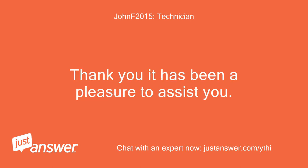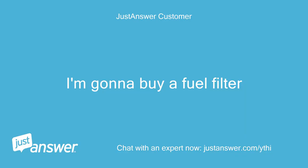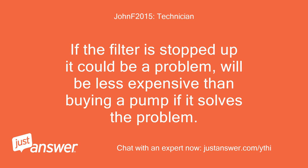Thank you, it has been a pleasure to assist you. Please take a moment to rate your experience. I'm going to buy a fuel filter. Thanks. If the filter is stopped up it could be a problem — it will be less expensive than buying a pump if it solves the problem.